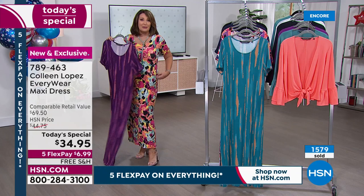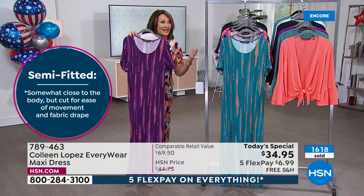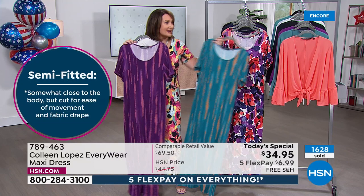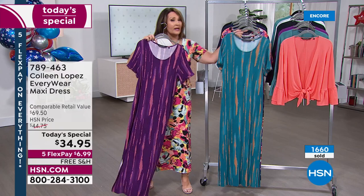For $35 — or $7 on FlexPay — to get a new, fun, beautiful dress you'll want to live in. They're cute with jean jackets over them. You can style them in lots of different ways. They wash up brilliantly and don't shrink — all the little things that make for a really special, beautiful dress.